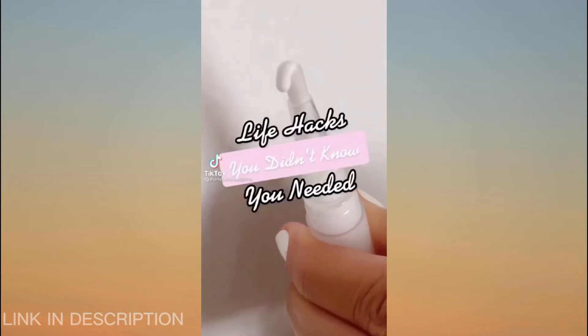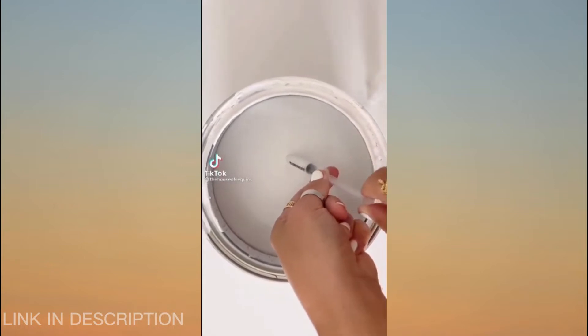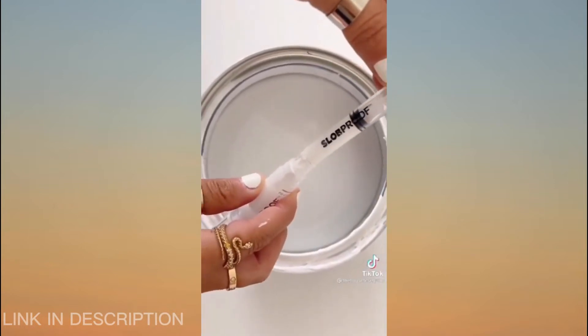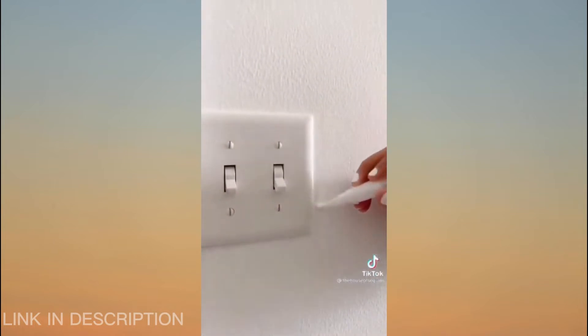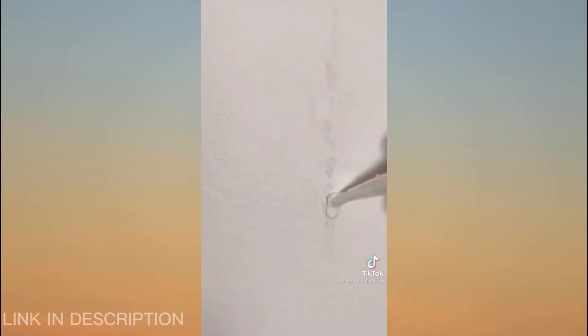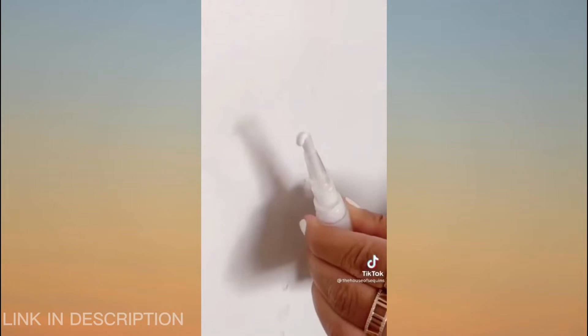Life hacks you didn't know you needed. I'm in the process of repainting my room and I came across this little wand online. You inject it with the paint color you're using to reach those tricky areas like outlets and corners. Best part? The wand is airtight, making the paint stay fresh for years. So whenever you see a scrape, crack, or chip, don't call the painter — pull it out and touch it up over and over again.